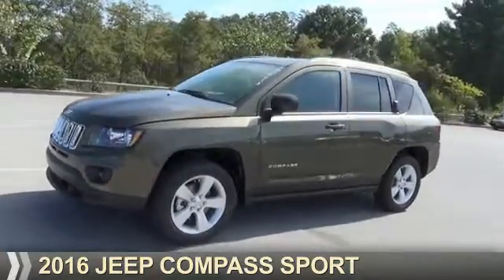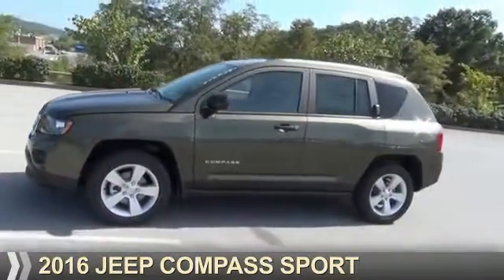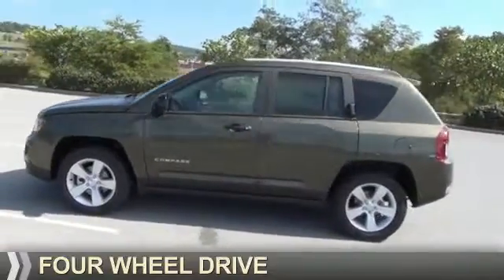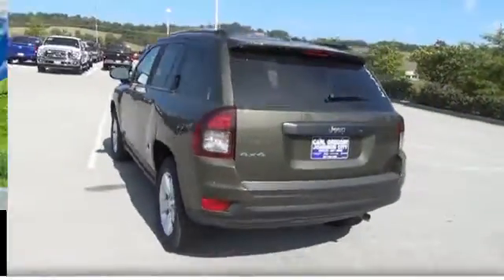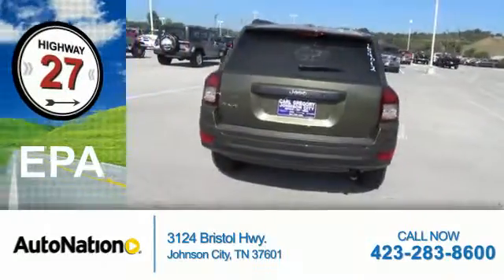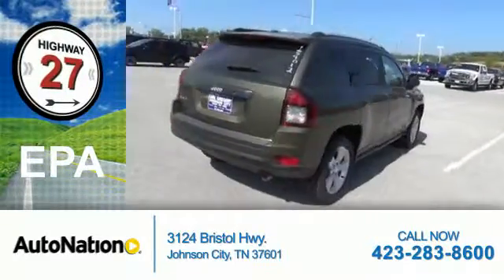Presenting the 2016 Jeep Compass. It's powered by four-wheel drive, a 2.4-liter four-cylinder engine, and a manual transmission. Great fuel efficiency saves you money by requiring fewer trips to the gas station.